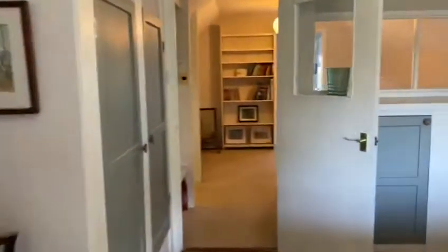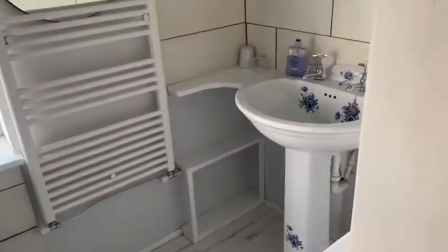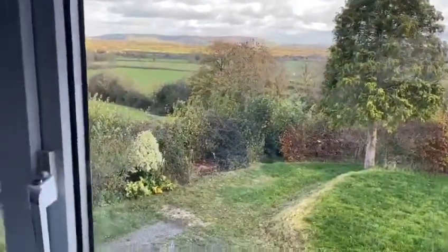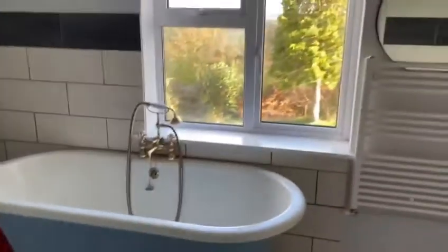Heading back through into the lounge area upstairs, we then go through to a fantastic bathroom — lots and lots of space. The bathroom features a lovely large double shower. There's a modern sink, and beautiful far-reaching views across the countryside, which is just stunning. We've also got a gorgeous roll-top bath — a really lovely four-piece suite in the master bathroom.